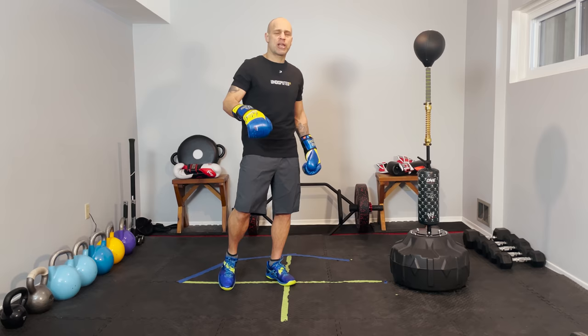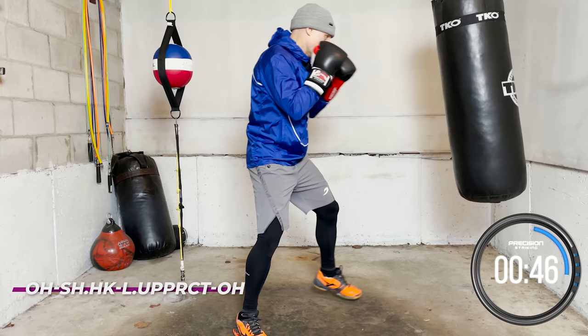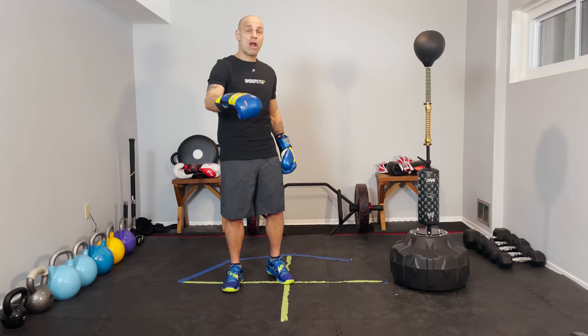Before we get into the technical stuff, this channel is purely for technical boxing. Boxing home workouts is my new channel - go check it out, link is down below. All workouts: 10 round, eight round, 12 rounds, shadow boxing, heavy bag workouts. If you're into the workouts, go there. If you're not into the workouts, don't go there.